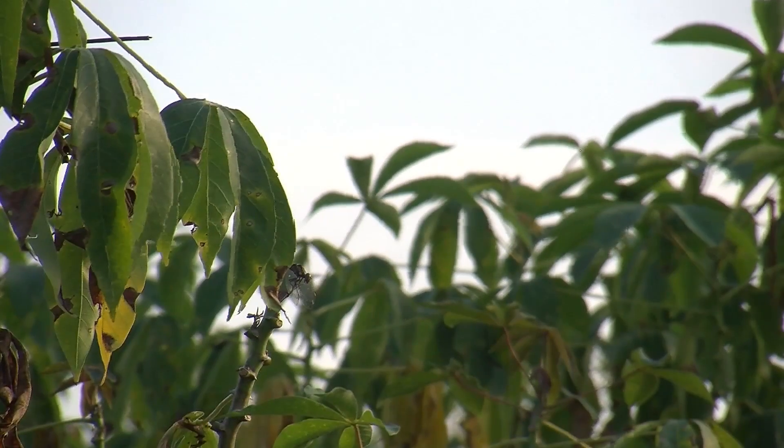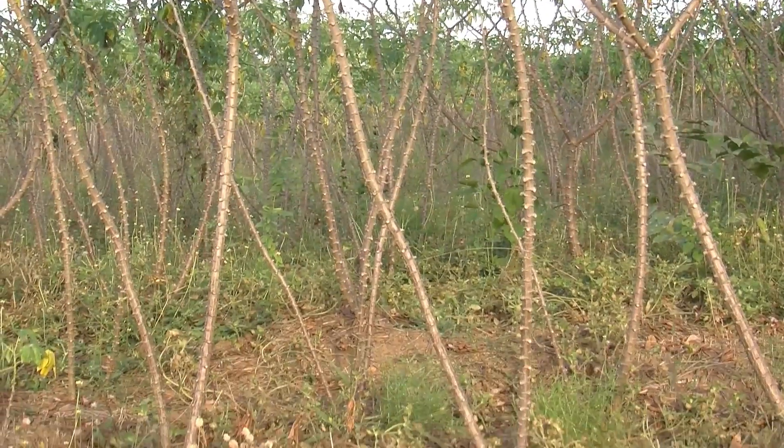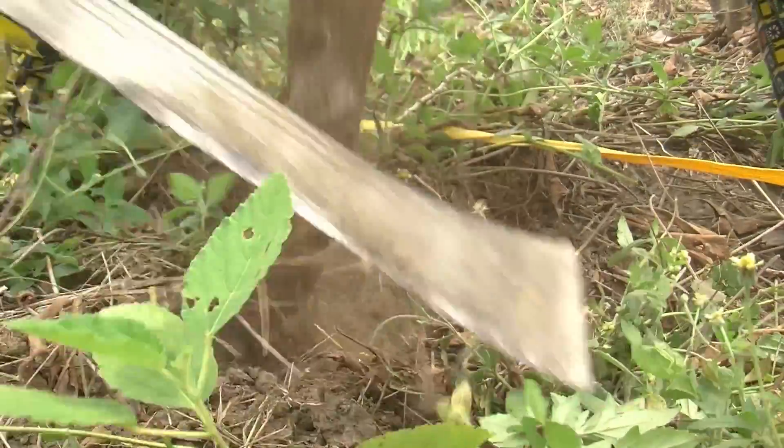One of the main issues for cassava farmers is how do you estimate the value of your crop? Cassava is a plant with valuable roots which are hidden below the soil. So why would better tools to estimate the cassava root yield be of benefit?